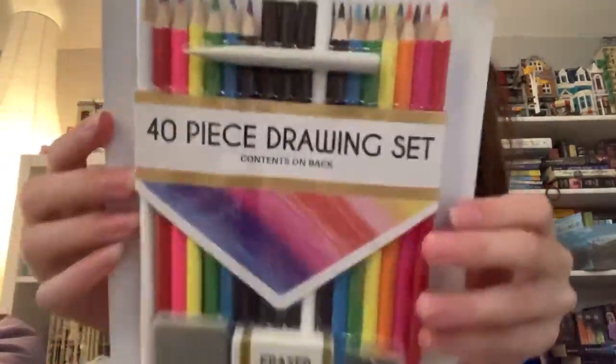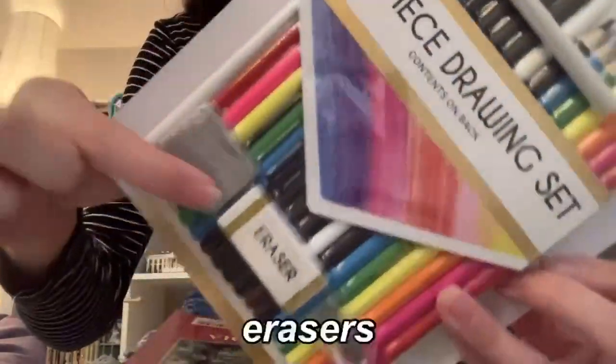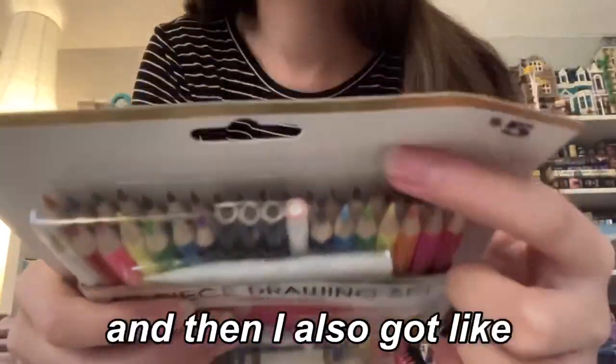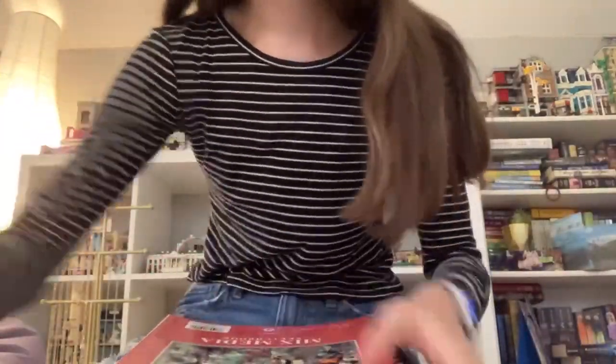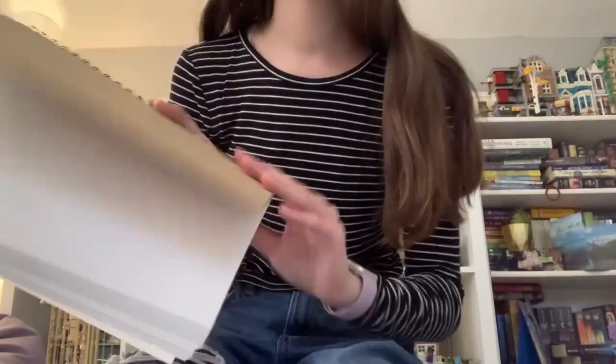From my brother I got a colored pencil set with erasers, sharpeners, and a blending tool. I also got some drawing pencils and then I got a sketchbook from him too. I'm about to use all of that, so that's what I got there.